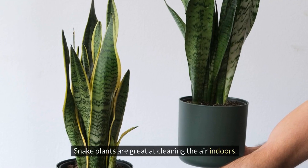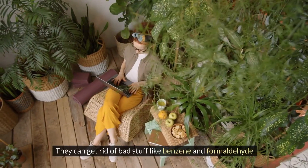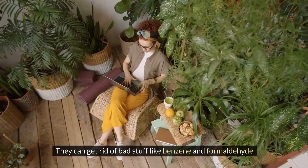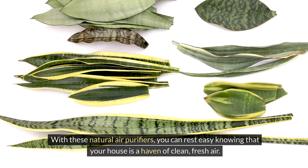1. Cleaner air: Snake plants are great at cleaning the air indoors. They can get rid of harmful substances like benzene and formaldehyde. With these natural air purifiers, you can rest easy knowing that your house is a haven of clean, fresh air.